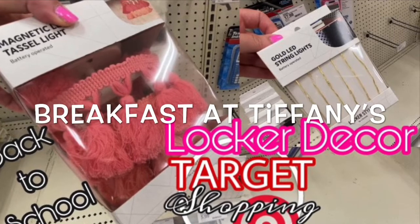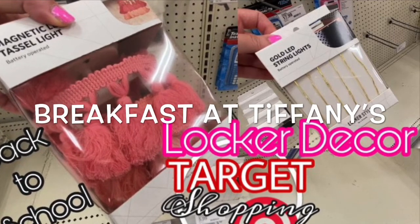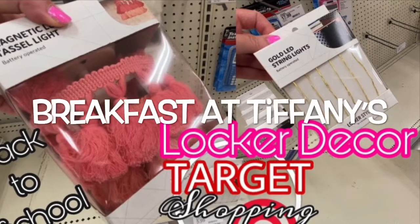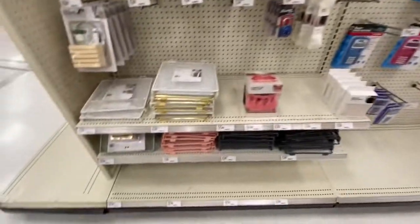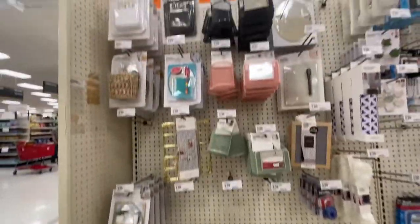Hey friends, welcome back to my channel, Breakfast at Tiffany's, where we love to shop 24-7. Today I'm at Target, and I'm going to show you the locker section in the back-to-school section.